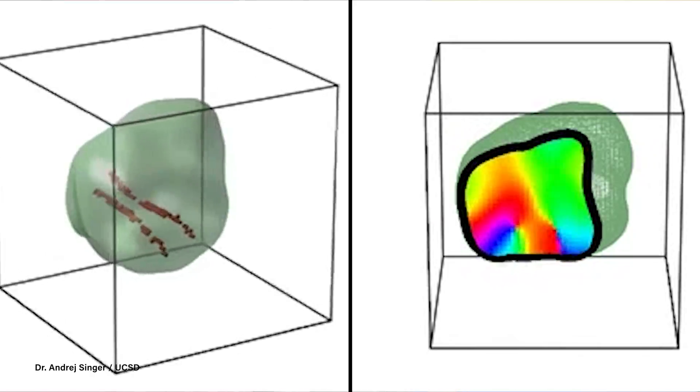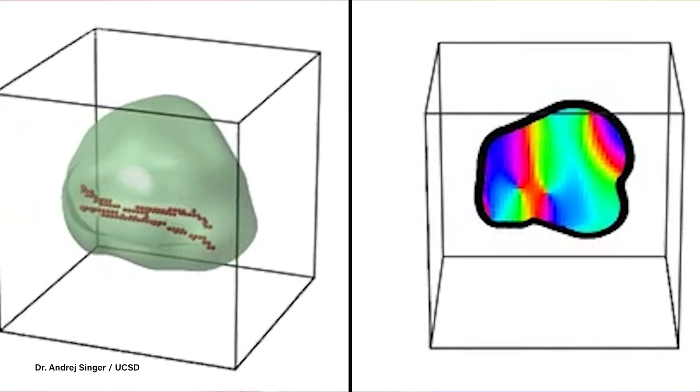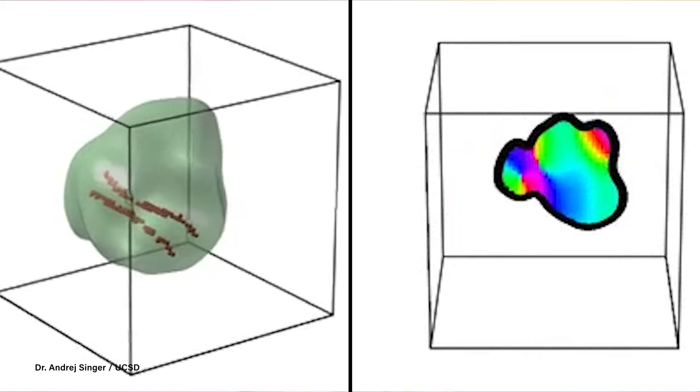The researchers x-rayed the cathodes under operating conditions and saw the nanoscale defects forming in the otherwise perfect crystal structure. Once they knew exactly how these defects were taking shape, they devised a heat treatment to get rid of most of them. When the treated cathodes were applied to new batteries and tested up to 4.7 volts, they performed like new and with no voltage fade.